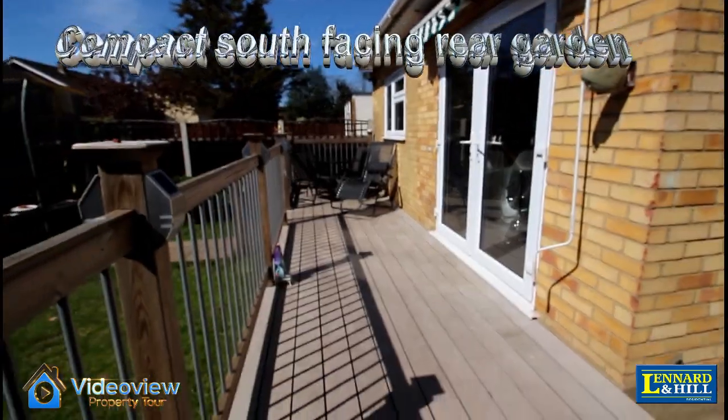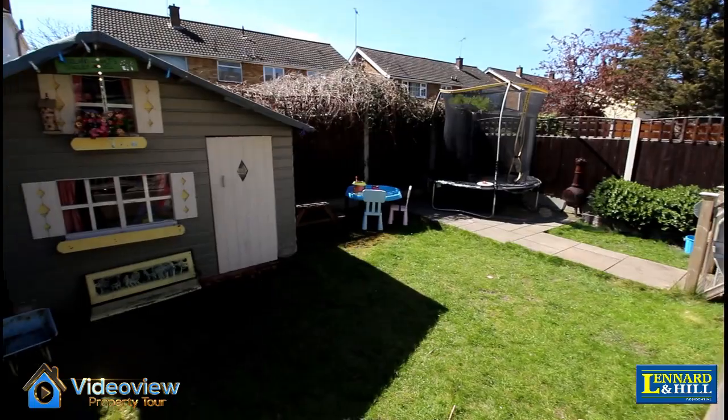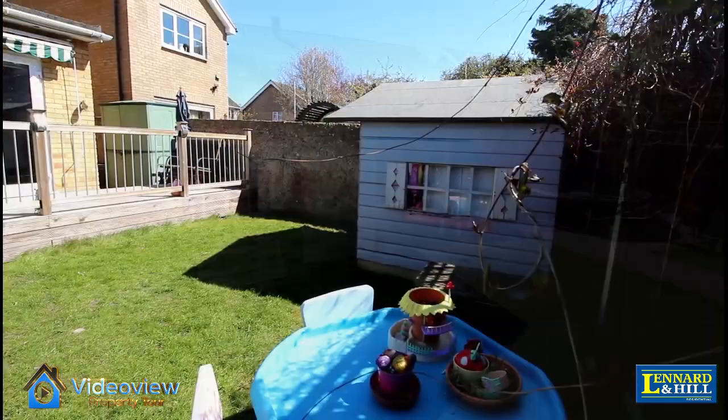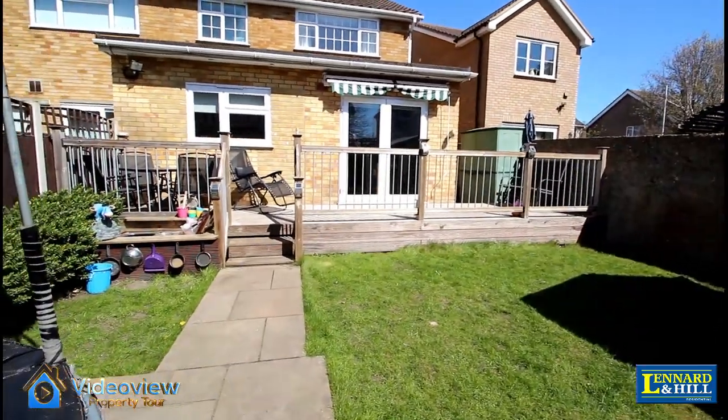Outside, there's an acrylic deck and balustrade overlooking the south facing garden, mostly lawn with a shed and a play area. There's side access leading to the front.